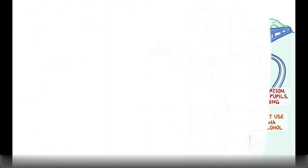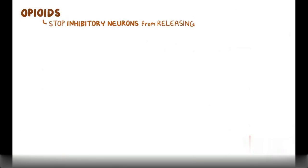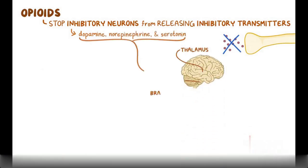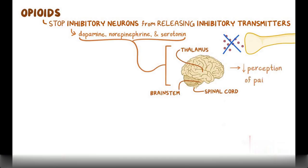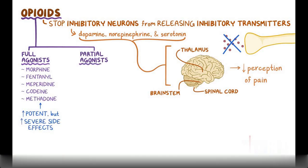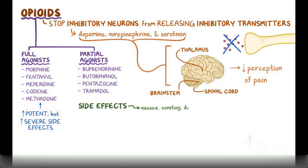As a quick recap: opioids stop inhibitory neurons from releasing GABA, allowing dopamine, norepinephrine, and serotonin to flood the thalamus, brainstem, and spinal cord, reducing the perception of pain. Opioids are classified as full agonists — including morphine, fentanyl, meperidine, codeine, and methadone, which are more potent but have more severe side effects — and partial agonists, including buprenorphine, butorphanol, pentazocine, and tramadol. Side effects include nausea, vomiting, dysphoria, pinpoint pupils, constipation, biliary colic, and in the worst cases, coma, cardiac depression, and respiratory depression.